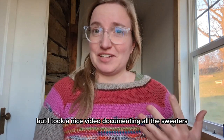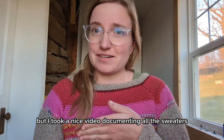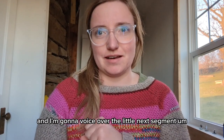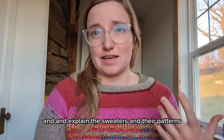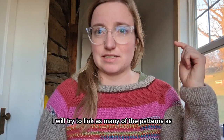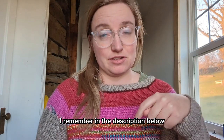I took a nice video documenting all the sweaters, and I'm going to voice over the next segment and explain the sweaters and their patterns. I will try to link as many of the patterns as I remember in the description below.